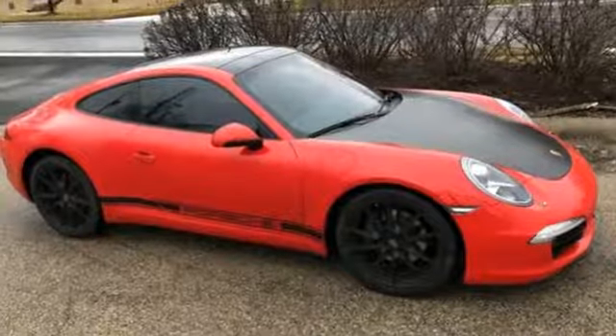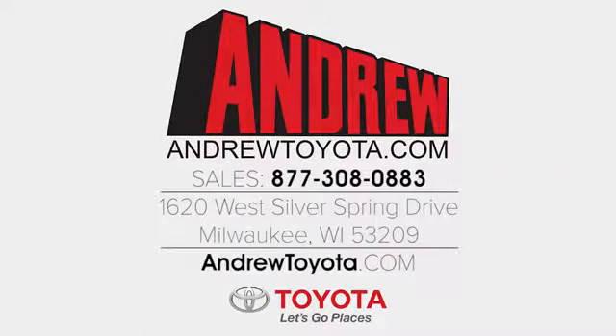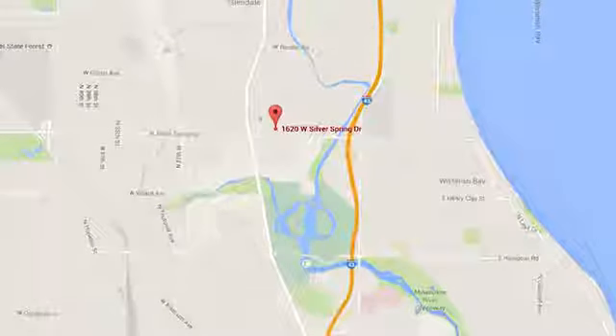The time is now. See it for yourself today. Discover the Andrew Toyota difference online at andrewtoyota.com or stop in for a visit. We're easy to find at 1620 West Silver Spring Drive, just three blocks west of I-43.